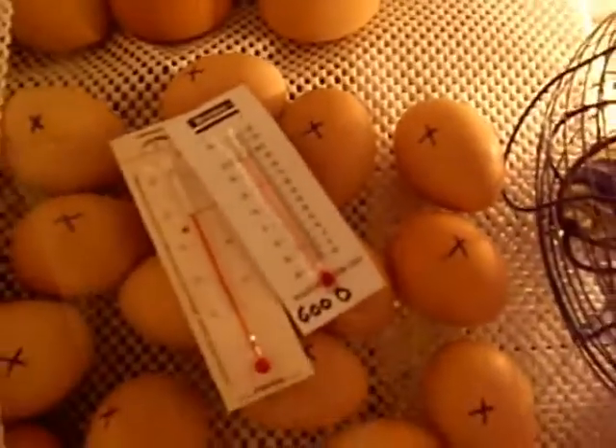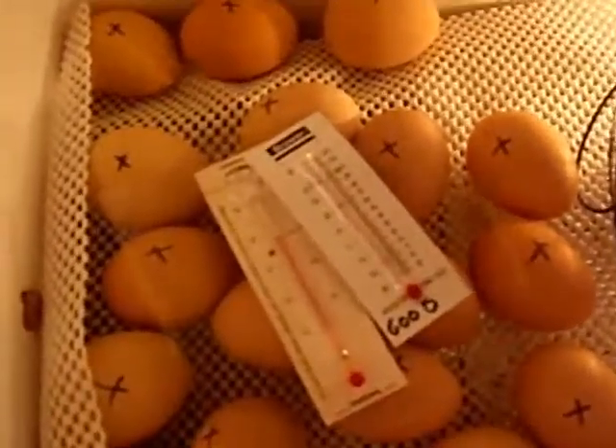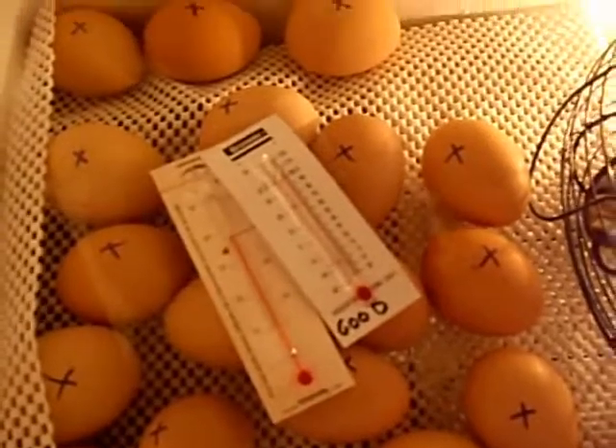Yeah, 22, I think. So, here we go. She's running. We'll find out in a couple days how many are fertile and we'll go from there.